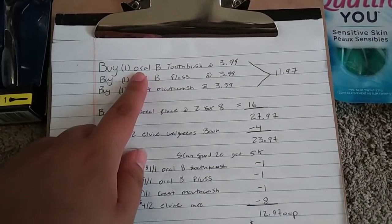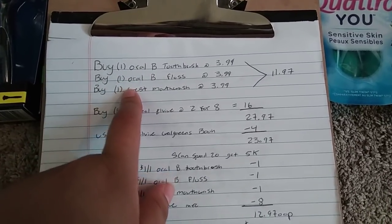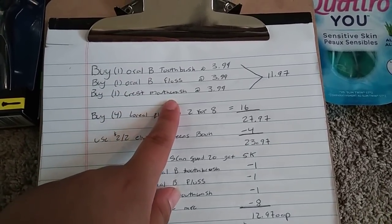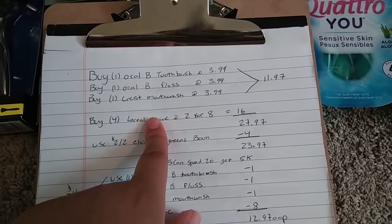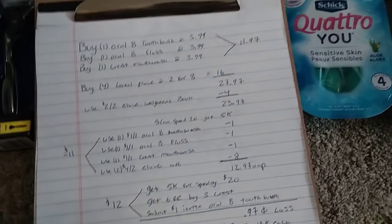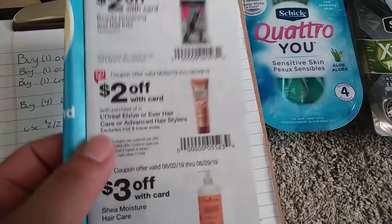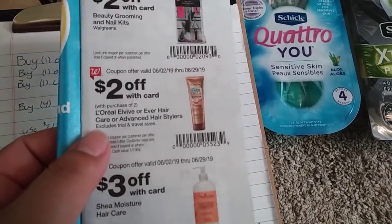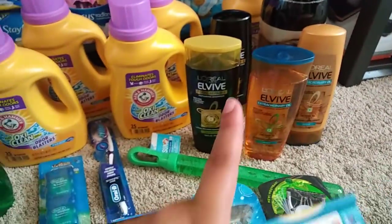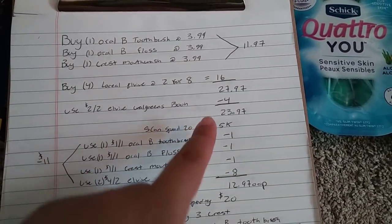So here it is. You can grab one Oral-B toothbrush at $3.99, one Oral-B floss at $3.99, one Crest mouthwash at $3.99, and four of the L'Oreal L-Vives at two for eight. That's $27.97. Go ahead and scan the little booklet for $2 off of two L'Oreal L-Vives — it'll take $2 off each pair, so $4 off in total, bringing us down to $23.97.